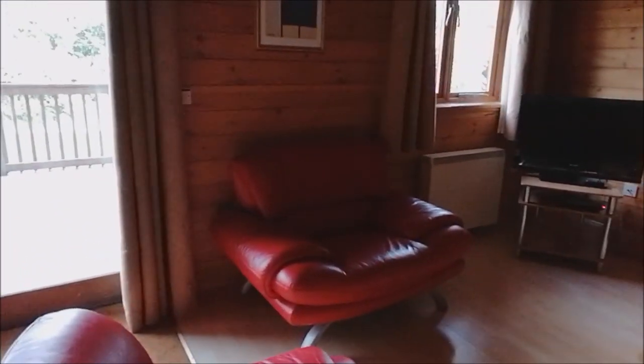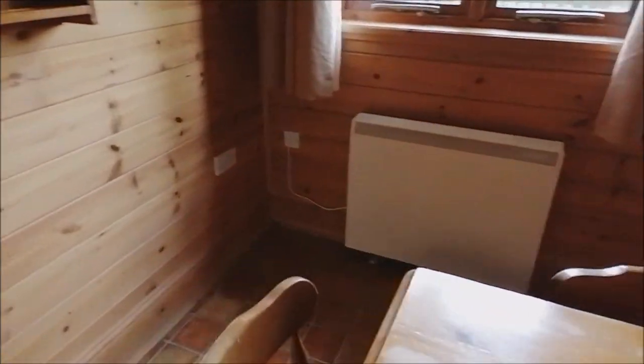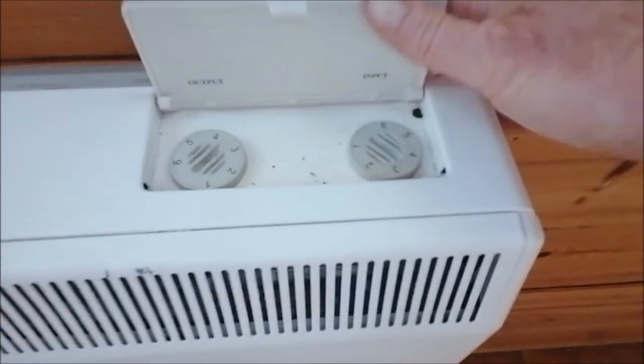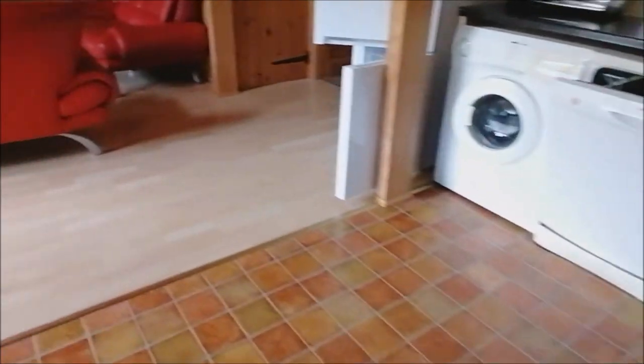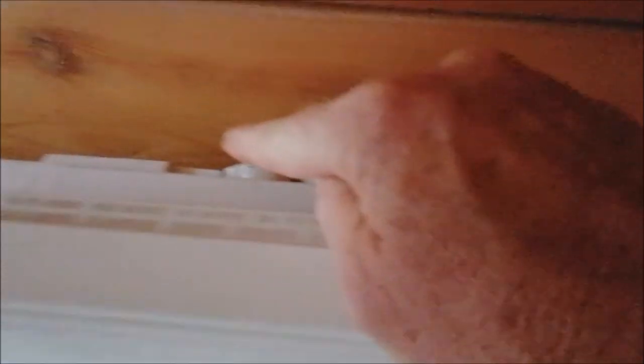In terms of the heating in Helegan and Pencaro, we've got night storage heaters in the living room. They are just switched on and off at the wall with the switch to the side, and there's a control panel here for input and output — you probably won't need to touch that, just switching it on at the wall will do everything that you need. In the bedrooms, of which there's upstairs and downstairs, they all have little electric heaters which you can just turn on at the wall and vary the amount of heat using the switch above.